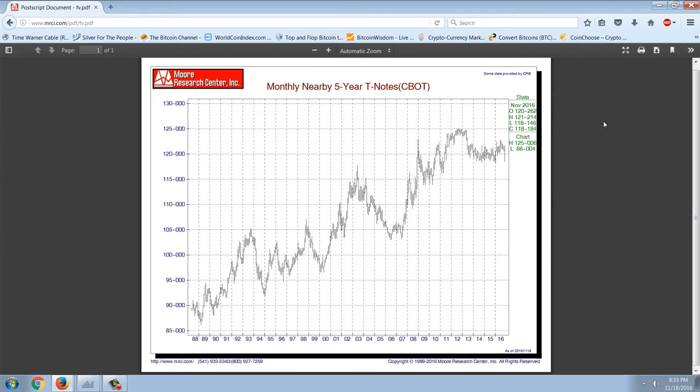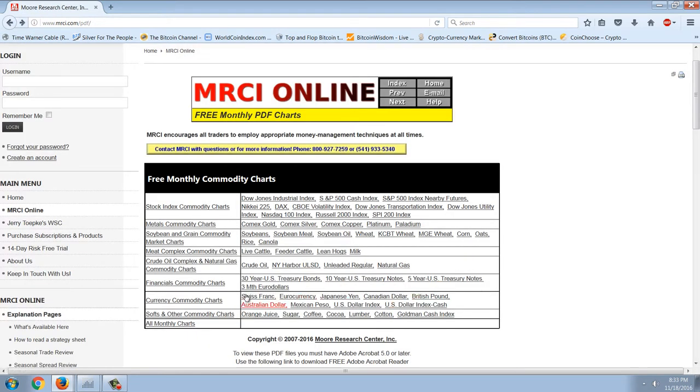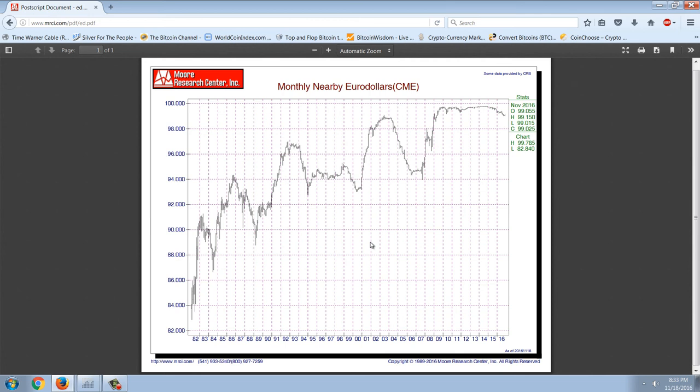Moving into the 5-year note, it's still a ways from long-term support. And then the closest one out is going to be the euro dollar, which is kind of a mirror image of the T-bill. You can see that rates have been rising, but not significantly — there's kind of a little bit of an uptick.